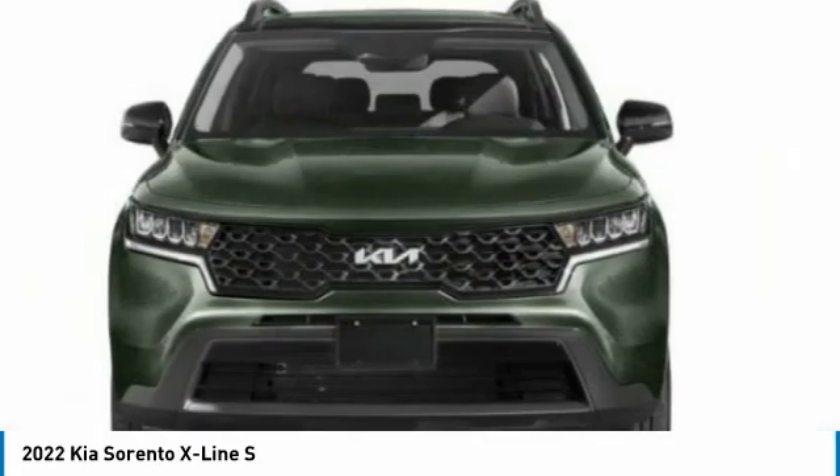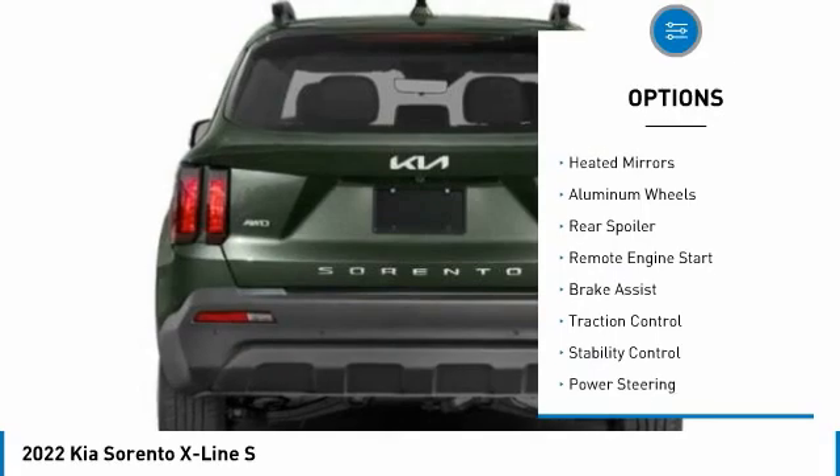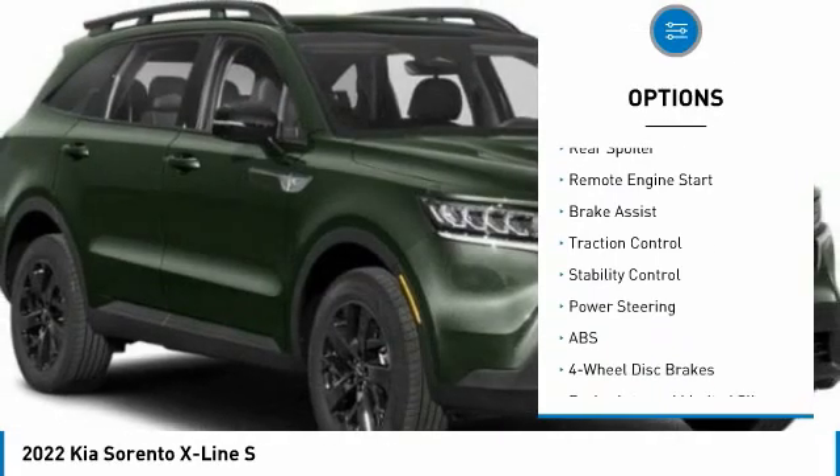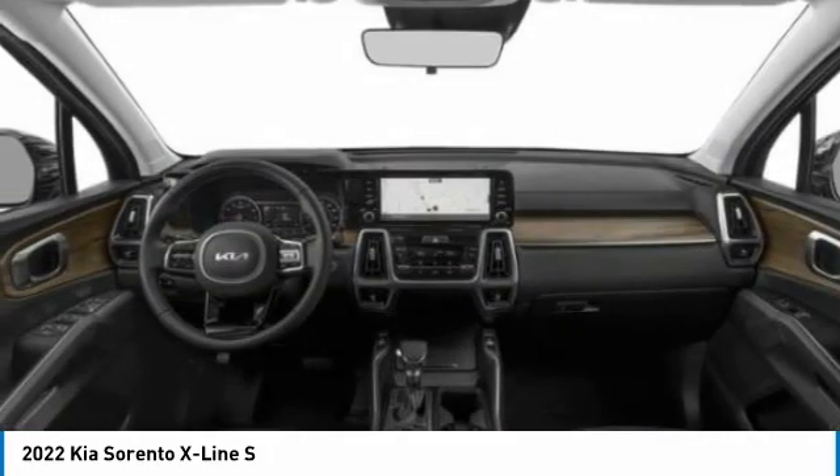Here are some of this vehicle's great options: tire pressure monitor, blind spot monitor, all wheel drive, heated mirrors, aluminum wheels, rear spoiler, remote engine start, brake assist, traction control, and stability control.